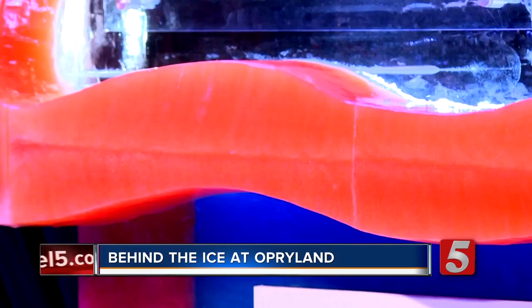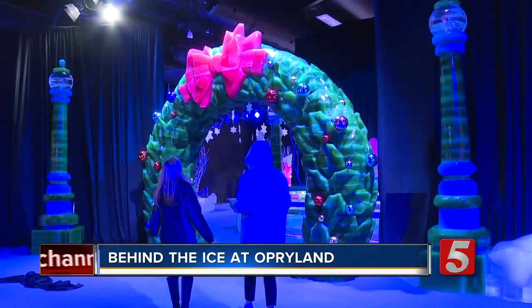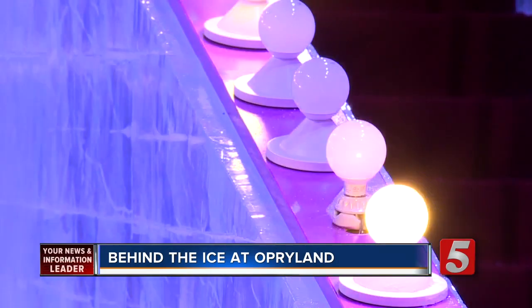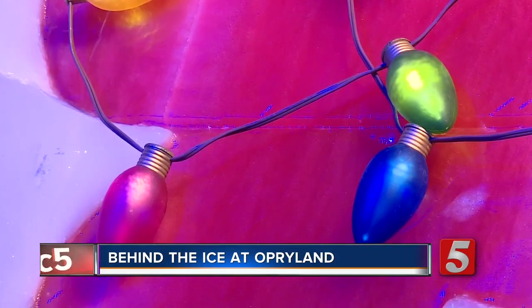Ten hours a day, for 30-some days, ice carvers transform more than two million pounds of ice into this. When the attraction opens to the public, you've got the lights going on, the music. Jenny Barker works for the Opryland Resort and took me behind the scenes of this year's theme: A Charlie Brown Christmas.